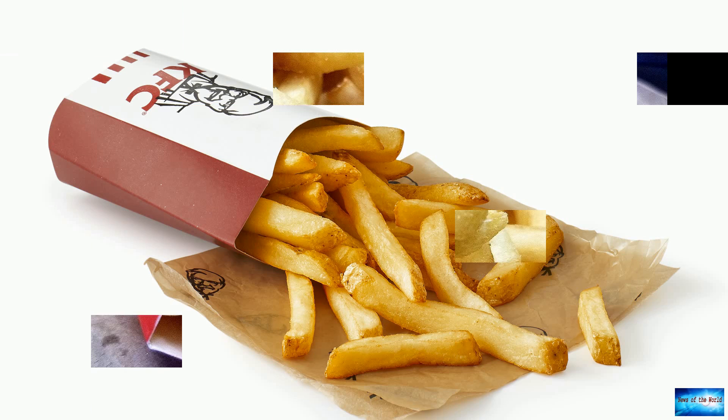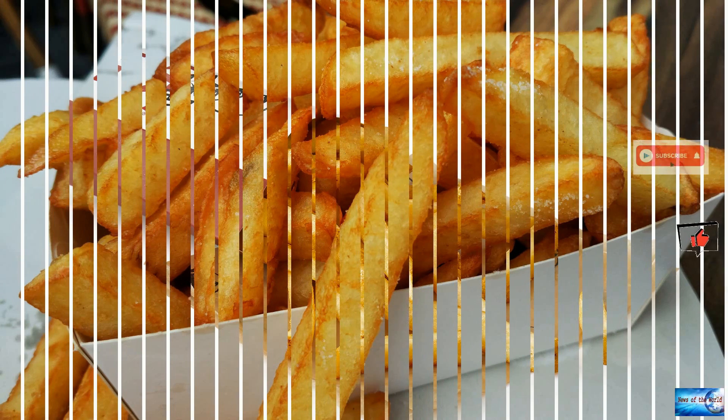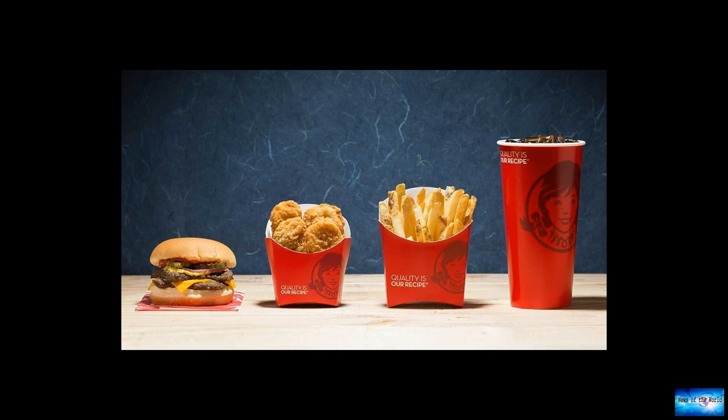So far, early testers seem to be enjoying the new recipe. In a national preference test conducted by the company, Wendy's said consumers preferred its new hot and crispy fries over McDonald's fries by nearly two to one. The rest of us will just have to wait until next month to try the new fries when they hit Wendy's restaurants.